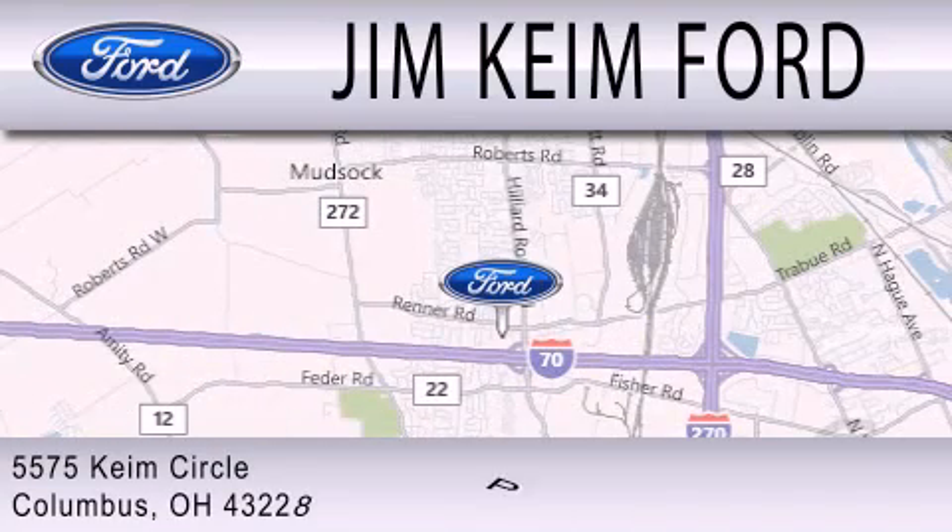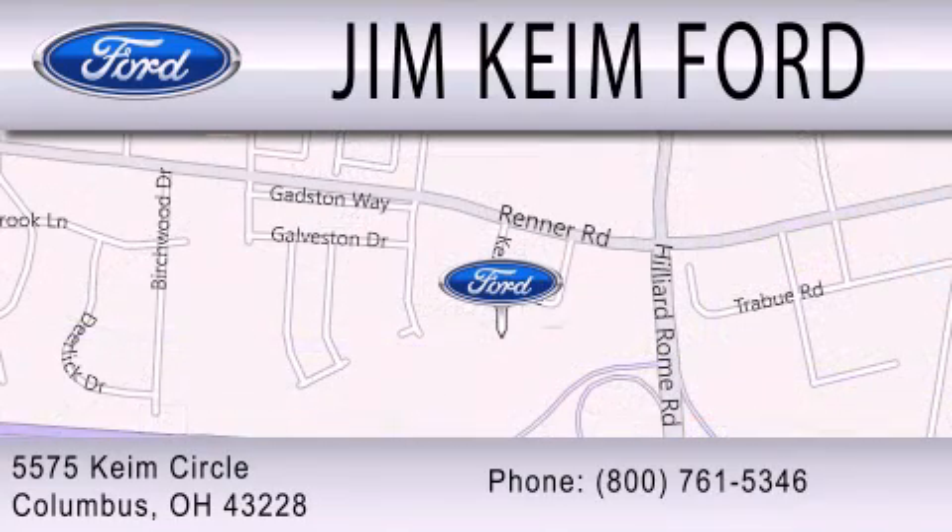We are located at 5575 Keem Circle in Columbus.